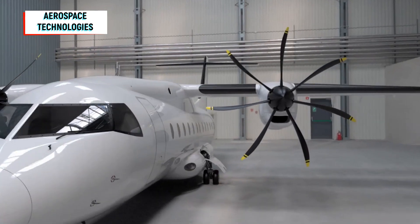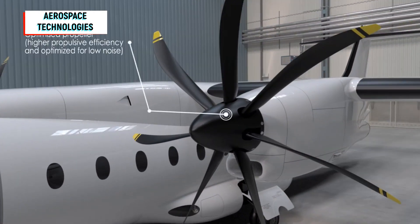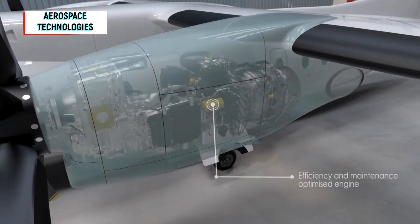The drive will also be completely new. A specially developed propeller with PW-127S engines from Pratt and Whitney Canada should ensure lower fuel consumption of 2.6 liters per passenger per 100 kilometers and reduced noise. Operation with bio-kerosene should be possible without any problems.